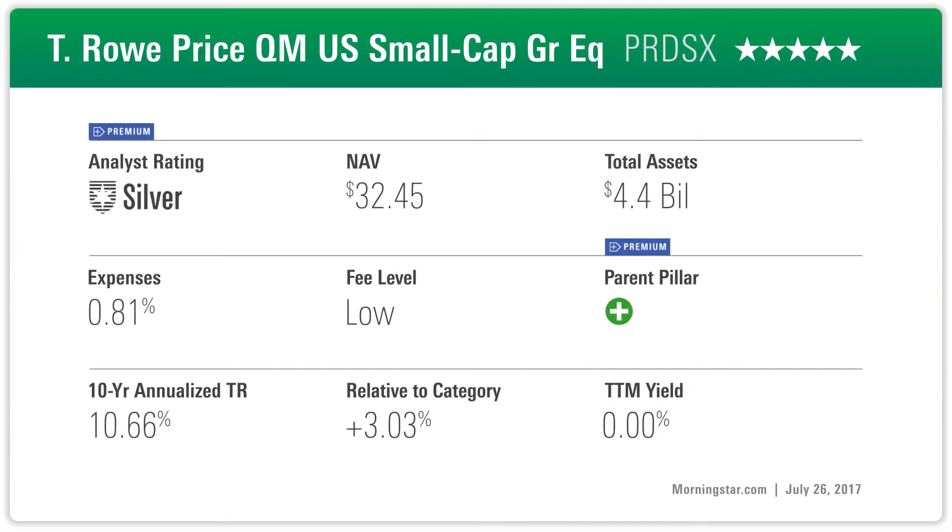T. Rowe Price QM Small Cap Growth Equity is a fund that we have a lot of confidence in. It earns a Morningstar analyst rating of silver. The fund is run by an experienced portfolio manager, Sudhir Nanda, who's been on the fund since 2006 and is supported by a team of nine quantitative analysts.